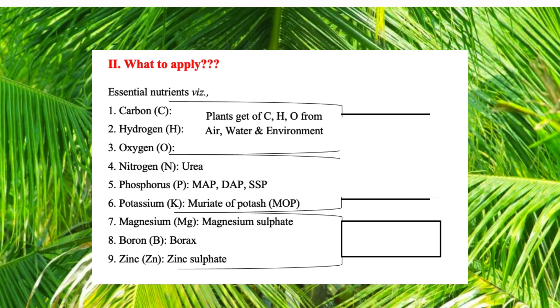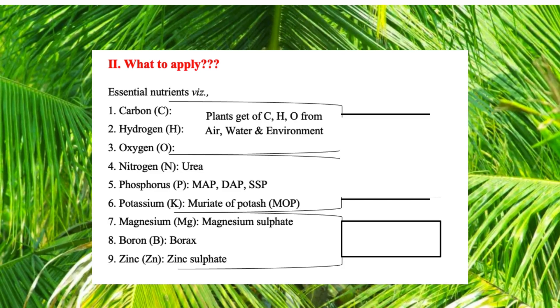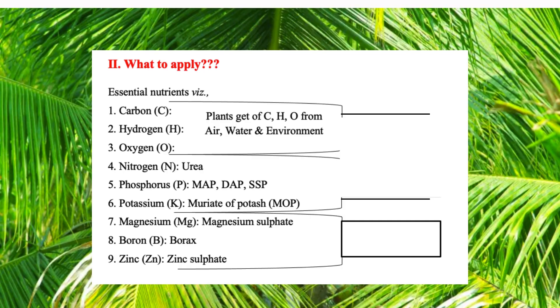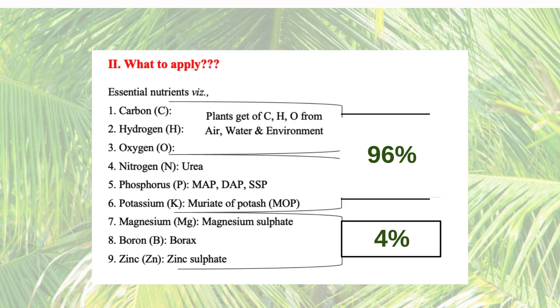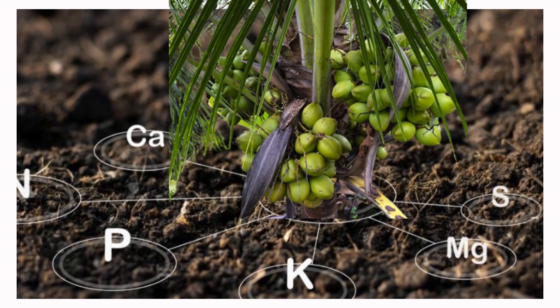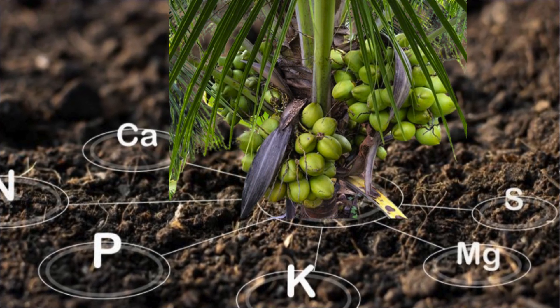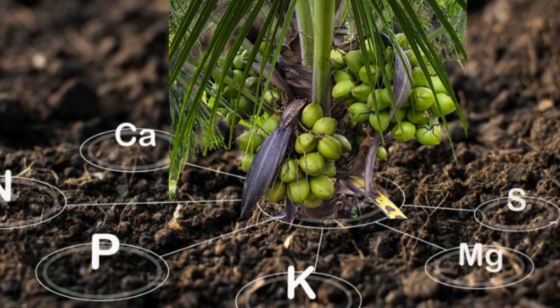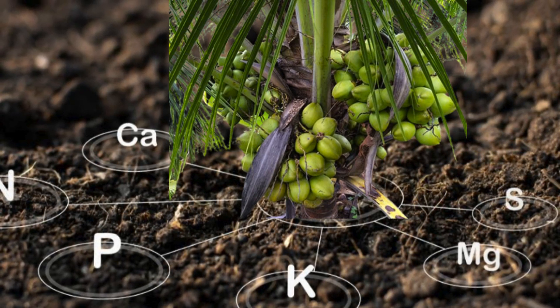Carbon makes up 45% of the requirements of the palm, oxygen makes up 45%, and hydrogen makes up 6% — a total of 96% of the required nutrients. The remaining 4% are the other macro and micronutrients. How can we say we take care of the nutrition of the palm when we only remember the 4%? The 4% are absolutely important but useless without the 96%, and vice versa.